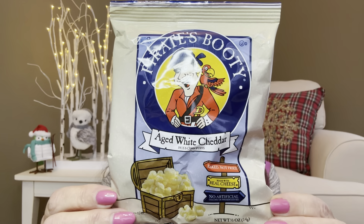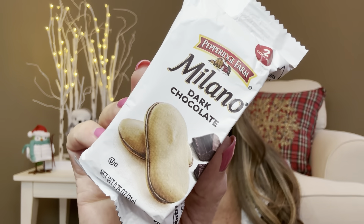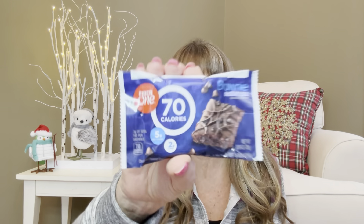We also received some yummy snacks. This is from Pirate's Booty — it is the aged white cheddar. And they are so good, and they don't leave your fingers all orange like Cheetos do. Then we have from Pepperidge Farm a package of two cookies — they are the Milano Dark Chocolate, and oh my gosh, these are so good too. Then for our last snack item, we have a brownie in chocolate fudge from Fiber One, and it has 70 calories. You know that time of the month — you always want to have some nice yummy snacks handy.